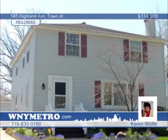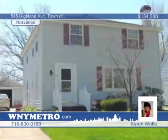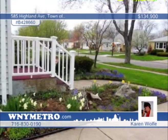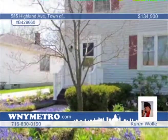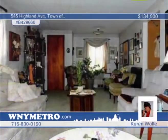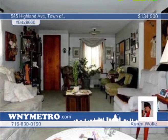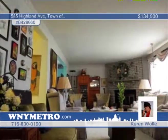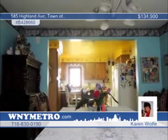Don't miss out on this incredible six-bedroom, two-bath home. There's a first-floor bedroom, plus five second-floor bedrooms and full bath on each floor. You'll love the family room with sliding doors to the Florida room that offers access to the backyard. This home also features a large living room, formal dining room and kitchen with a breakfast bar and dishwasher. Located in a very convenient neighborhood, this home has it all. Contact Karen Wolfe to find out how to make it yours.